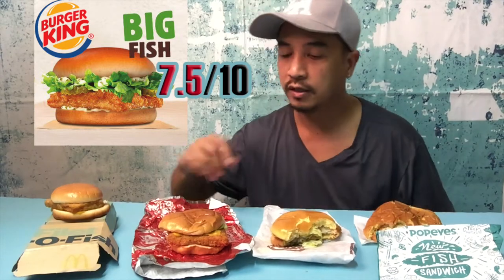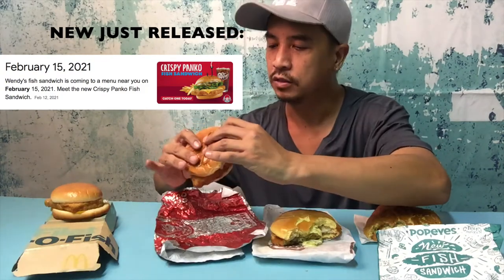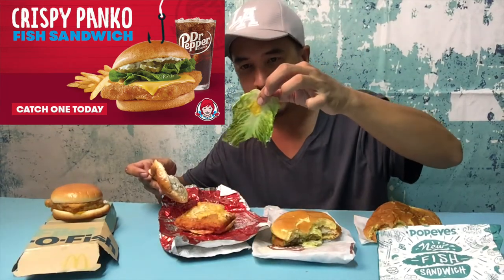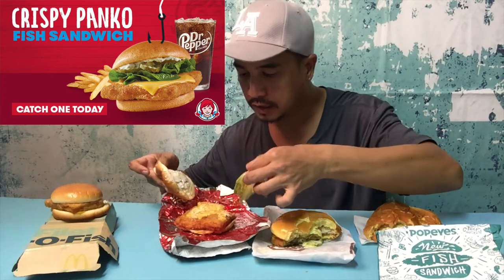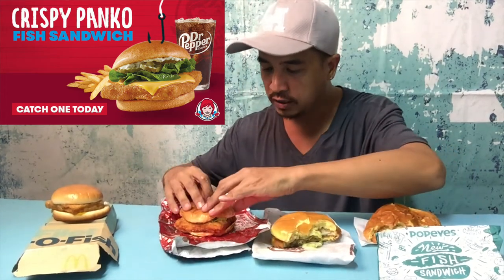Now Wendy's fish sandwich — I never knew they had one. This one has cheese on it — a big piece of melted cheese on the patty, plus tartar sauce and two small pickles, and a large piece of lettuce. The cheese adds even more flavor.